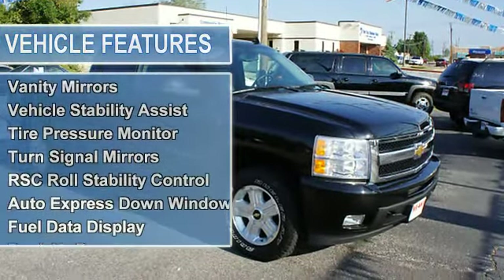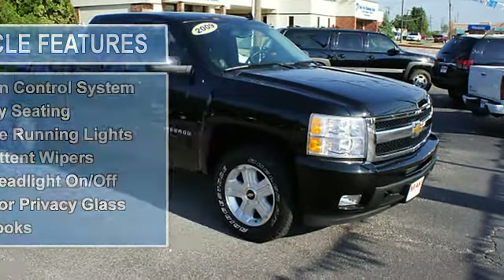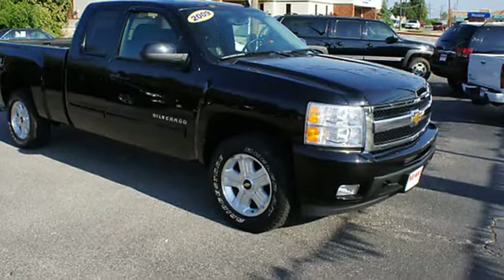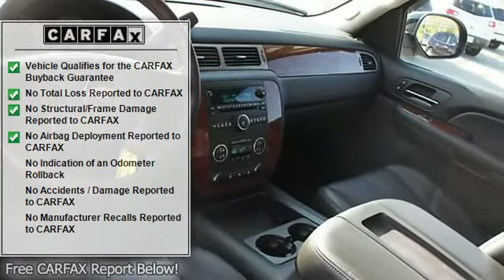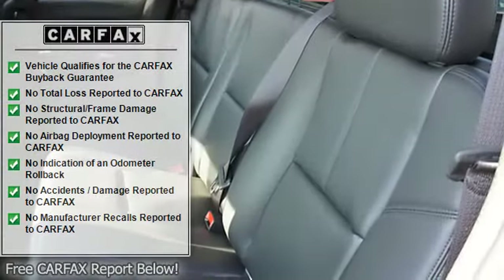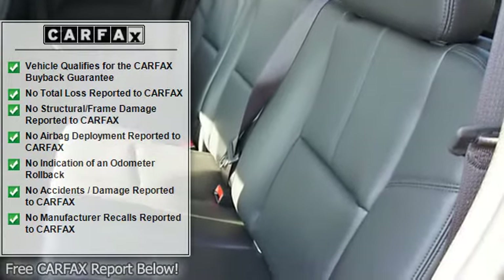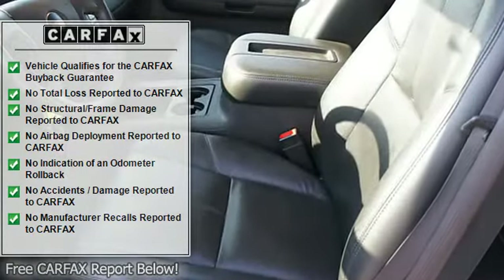Power lumbar seat, remote ignition system, airbag deactivation, power folding mirrors, air conditioning, vanity mirrors, vehicle stability assist, tire pressure monitor, turn signal mirrors, multifunction steering wheel, RSC roll stability control, auto express down window, fuel data display, dual airbags.